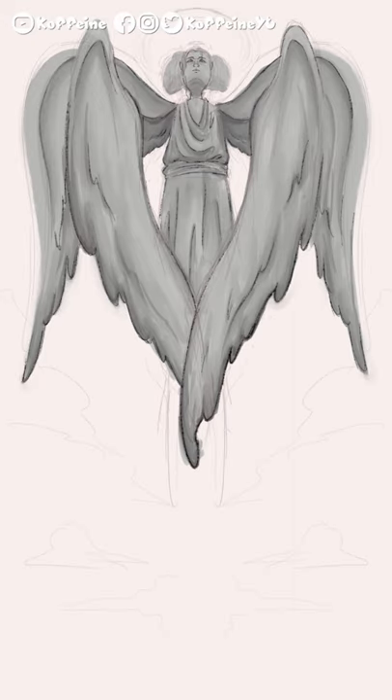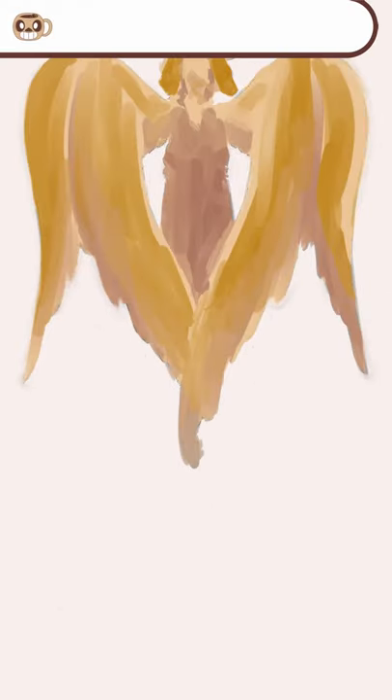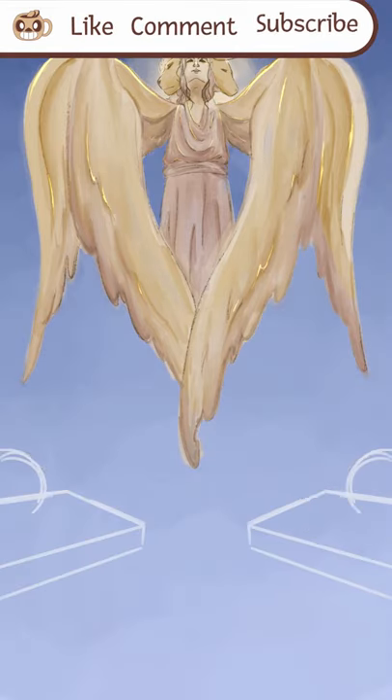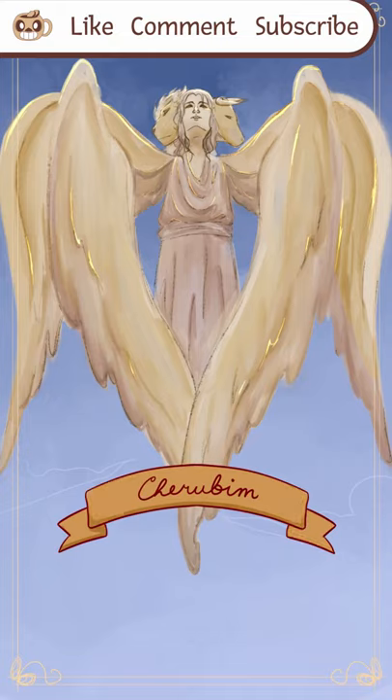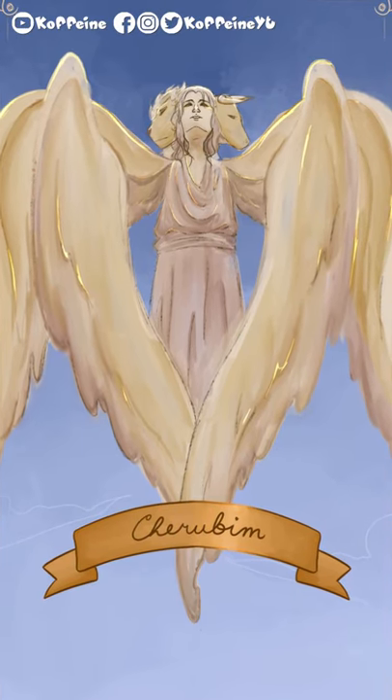It is known to be quite high in the ranking of angels, second only to the seraphim, though that depends on the different branches of faith. And they played quite an important role, as they were guardians of the Garden of Eden, oftentimes seen guarding the Tree of Life itself. So the next time you see a little baby angel somewhere, you know that there's more than one face that meets the eyes.